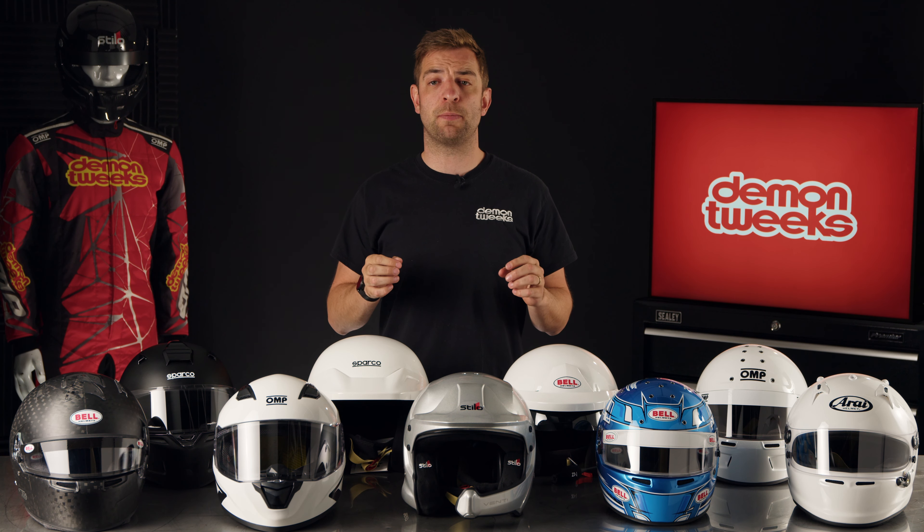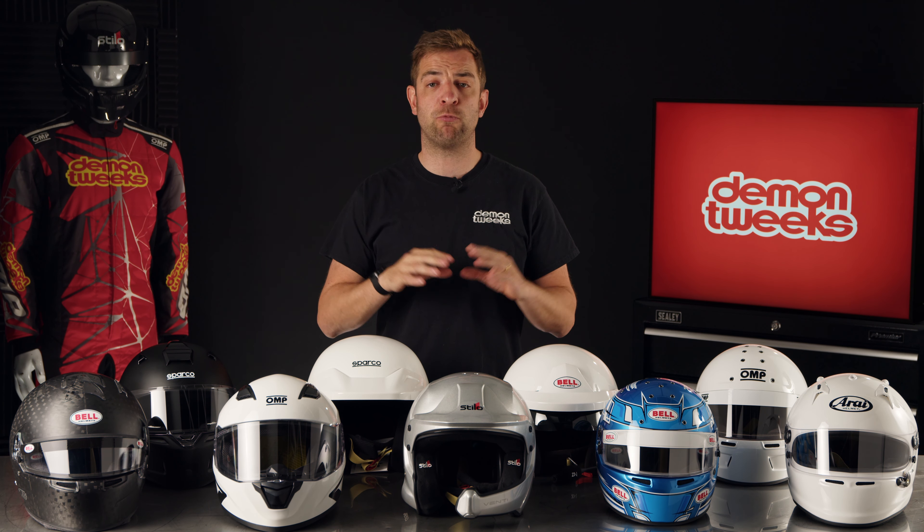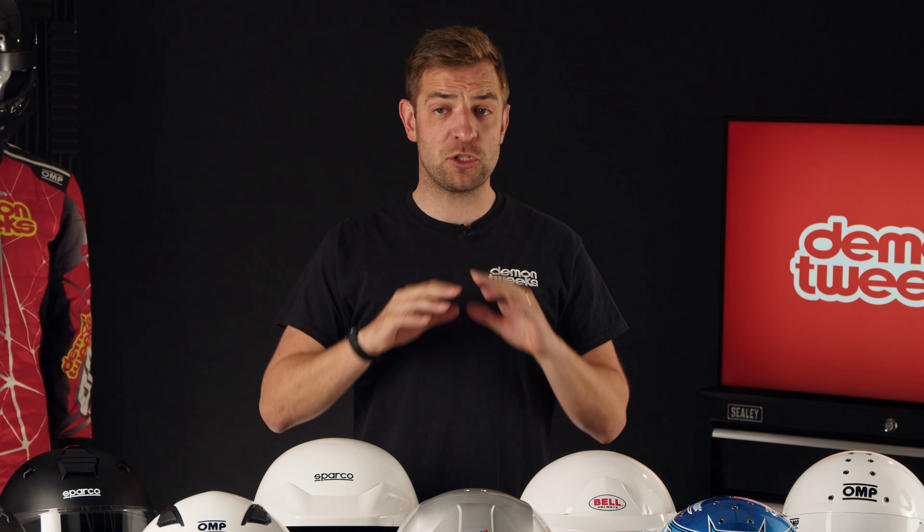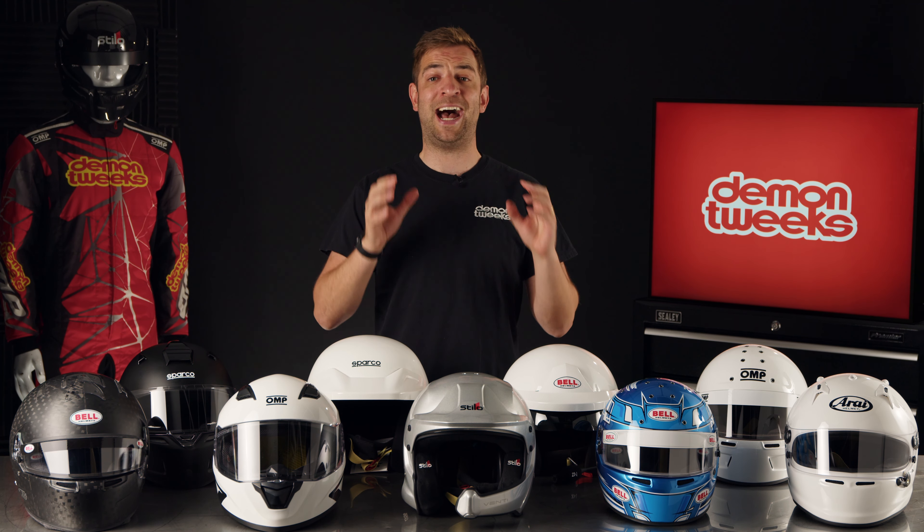Dealing with brands such as Arai, Bell, Stilo, Sparco and OMP ensures we can supply you with the most comprehensive range of helmets, approved to the very latest safety standards and at a budget to suit you.